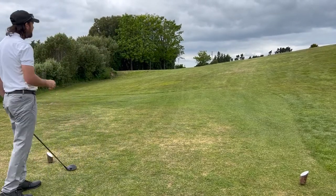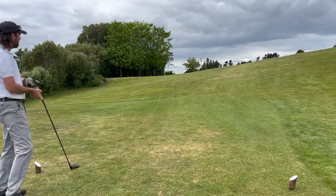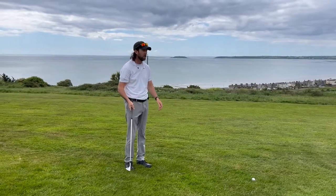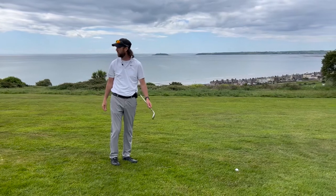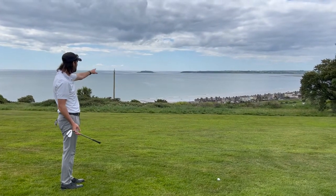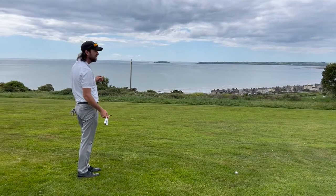A little bit more left than I wanted, but that should be on line with the flag — it just depends if the fairway continues that way. Let's see when we get down there. So I'm just here on the left-hand side, on the left-hand rough, very close to the green actually after that drive. Happy with that. Another beautiful view out here — you can see the beach, a big massive beach down here, and islands. This is gorgeous, honestly didn't expect this.